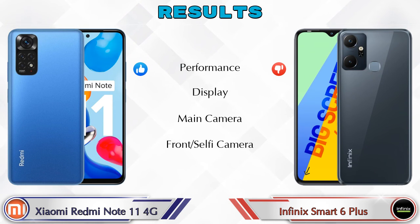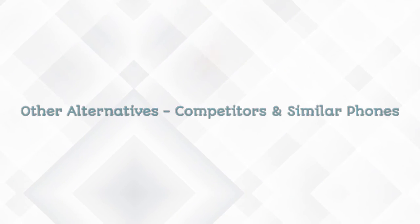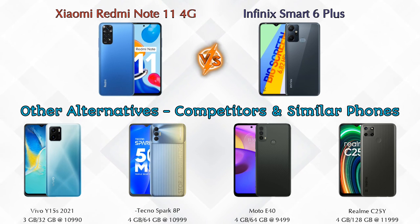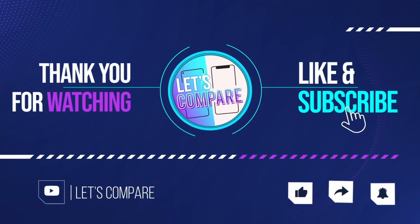In the final results: the Redmi Note 11 4G is ahead in performance, display, and main camera. Both phones are equal in front selfie camera. Other competitors at the same price segment include Vivo Y15s 2021, Tecno Spark 8P, Moto E40, and Realme Narzo 25Y — details about all competitor phones are available in the description. Please like and subscribe, thanks for watching!